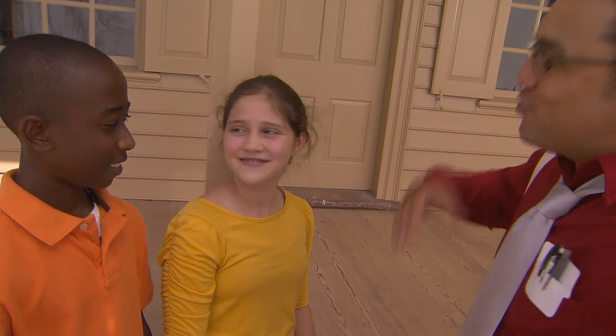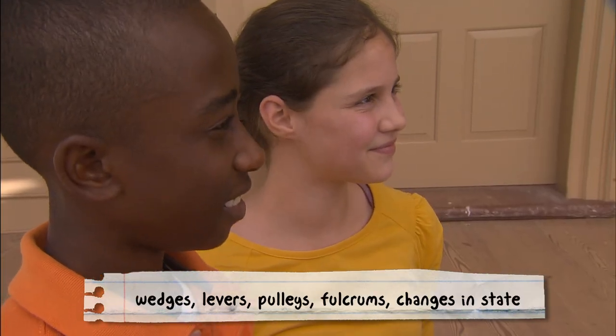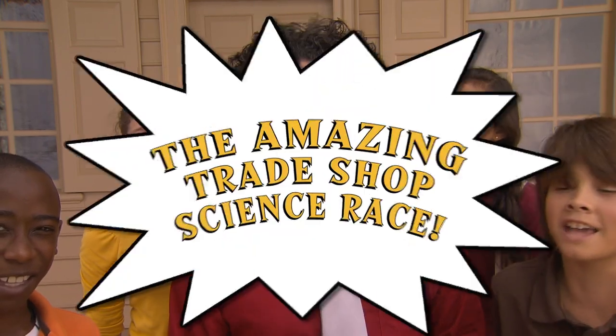Shannon and Ken, congratulations on your winning scores. You identified multiple wedges, levers, in addition to pulleys, fulcrums, and a change in state. Here are your first place haversacks filled with all kinds of stuff. And that's our show from the Charlton Coffee House in Colonial Williamsburg's historic area. I'm Professor Eddie — and I'm not really a professor, and we won't really see you next week, but I still hope you enjoyed the Amazing Trade Shop Science Race!